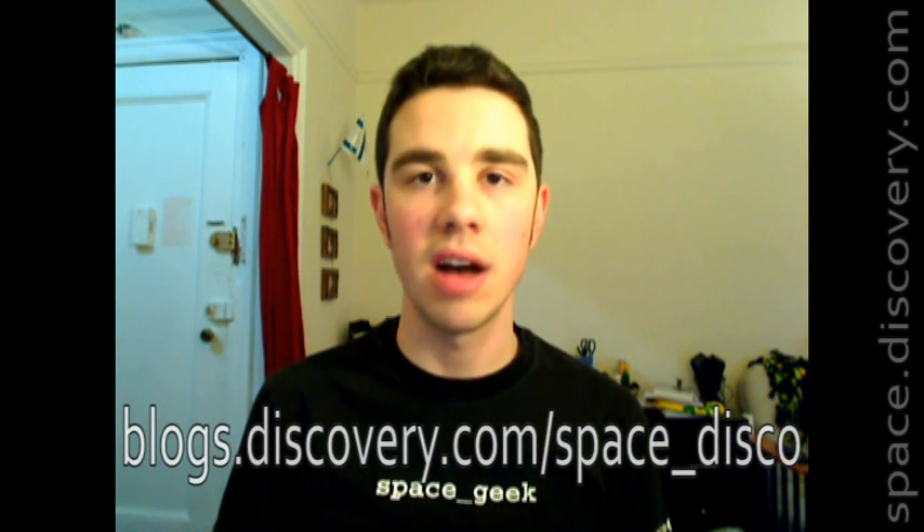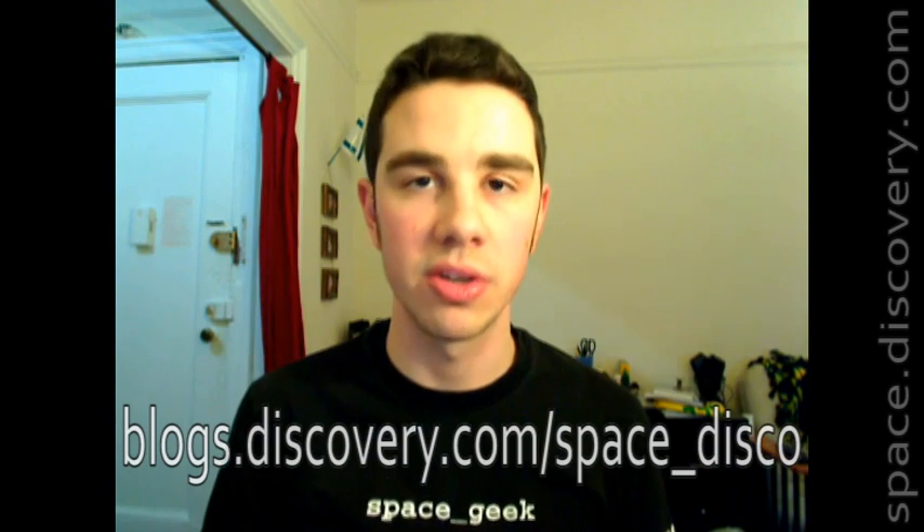Hey guys, this is Dave Mosher, producer for Discovery Space at space.discovery.com — the official Discovery Channel website all about space. This is your weekly wrap-up where I take you through the three biggest things that happened in space last week. If you're on YouTube, you can get to my blog Space Disco by clicking that More Info button to your right, and if you're on iTunes, go to blogs.discovery.com/space_disco and that will take you right there. Let's get to those three big things.